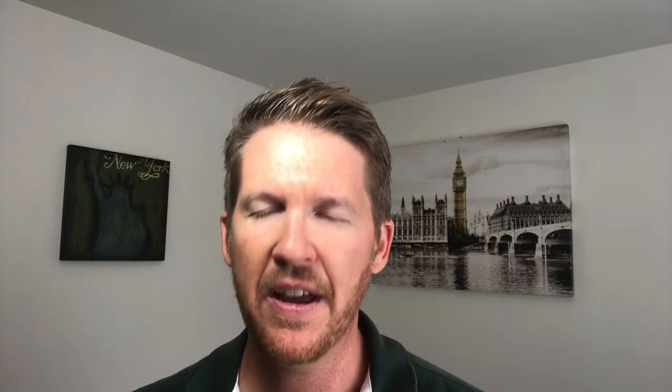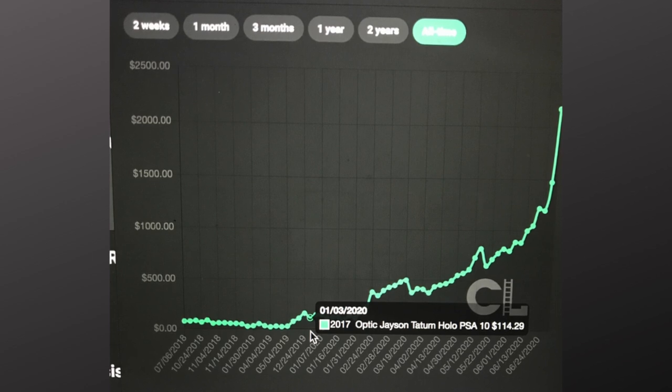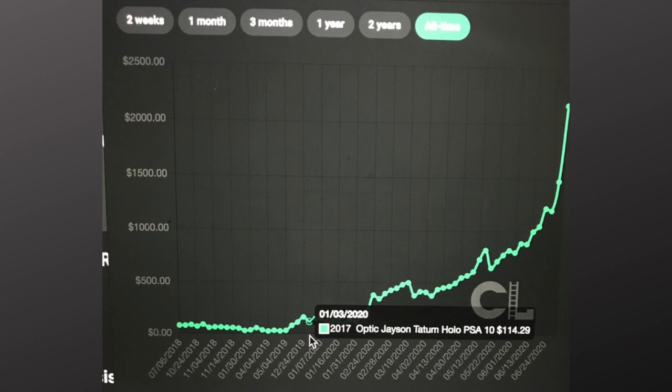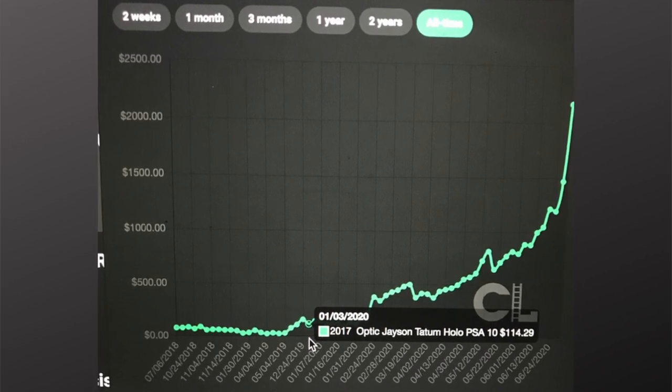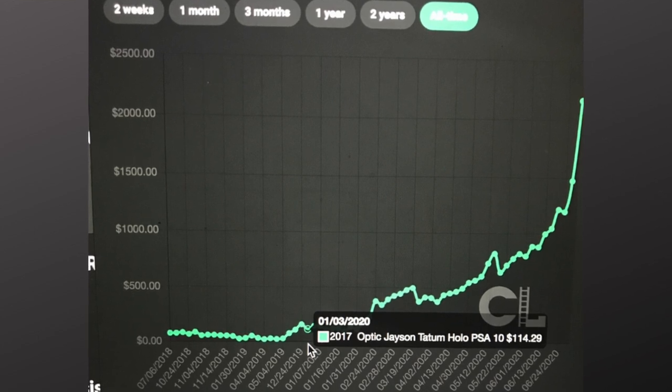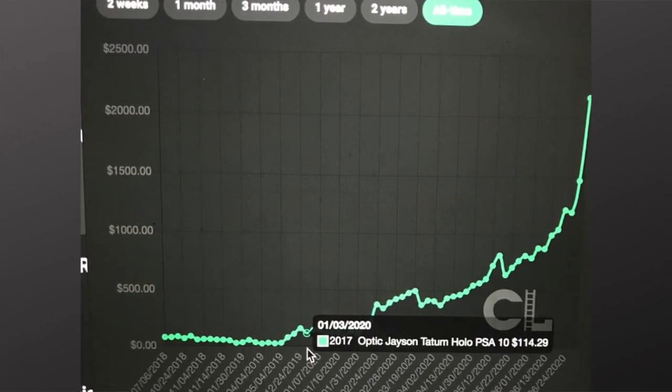The first card on the ladder we're looking at — and this data is a couple of days old — is a 2017 Optic Jayson Tatum in a PSA 10. This is his rookie card. Another thing I like about Card Ladder is they've got historical data going back years and years, not just a couple of months or three months. You can see where some of these cards have gone from when they started.